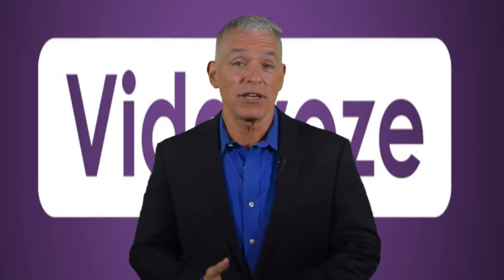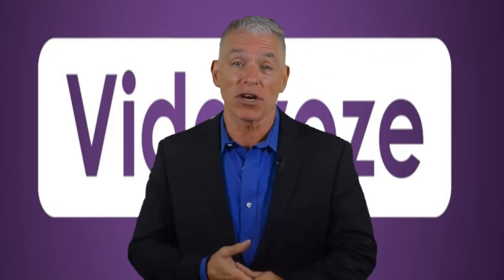Hey guys, I'm Pete and I'm here to present you this game-changing marketing software.